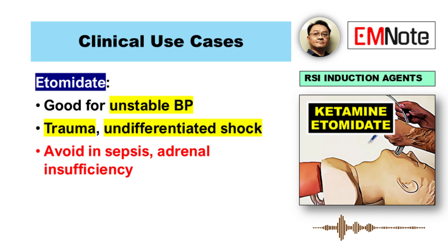Let's connect this for the clinician. How do these points help you decide at the bedside? If you're faced with major trauma or undifferentiated shock — someone really hemodynamically fragile — etomidate's stability during induction is a definite plus. But you have to keep that adrenal issue in mind, especially with sepsis. Caution is needed there.